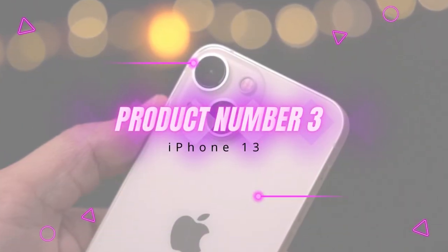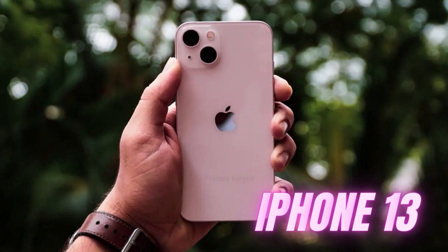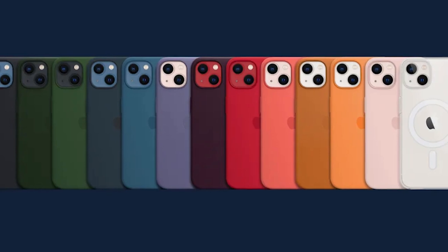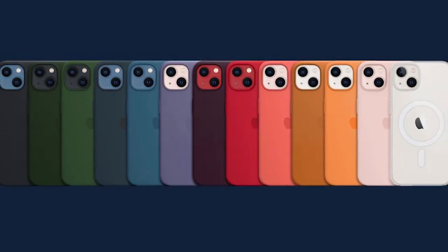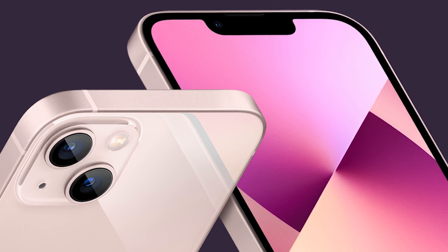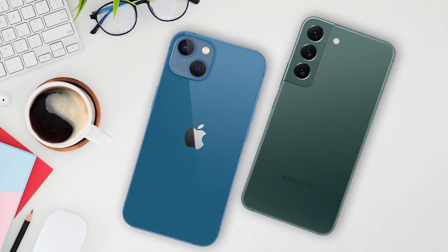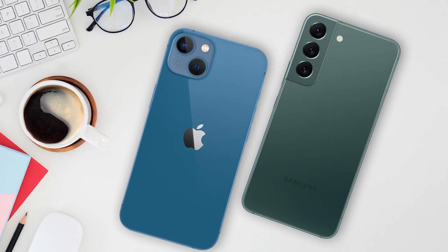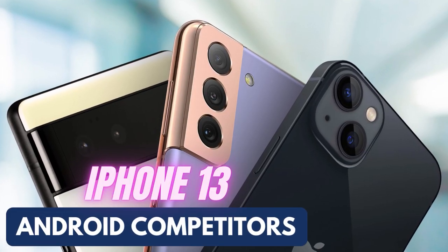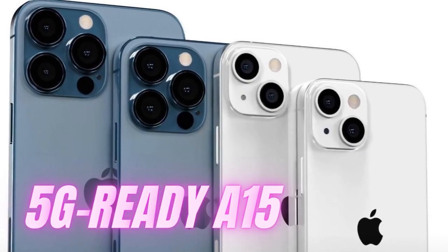Product number three: iPhone 13. We're pretty confident when we say that the iPhone 13 is the best iPhone for most people. It may look like Apple has only changed the position of one of the phone's back cameras since last year's model, but there are more substantial upgrades than that. With a new display, larger battery, and better camera hardware and software, the iPhone 13 is the new benchmark for flagship phones. Once again, Apple's made the iPhone 13 far more powerful than its Android competitors thanks to its 5G-ready A15 Bionic chip.